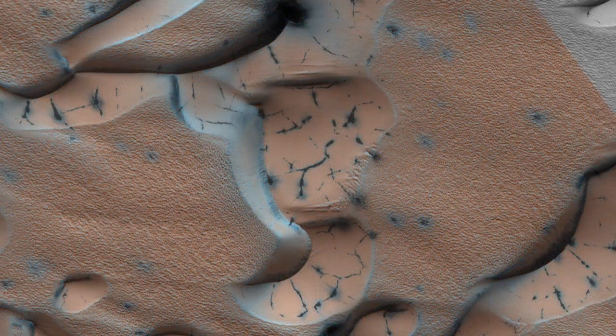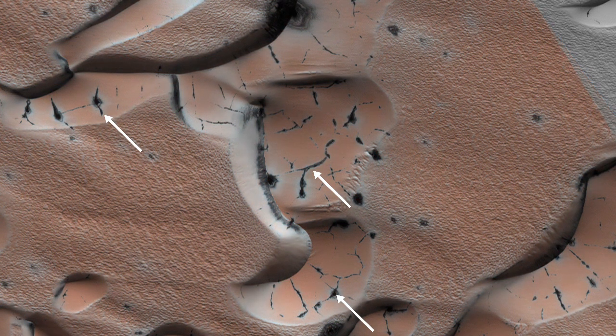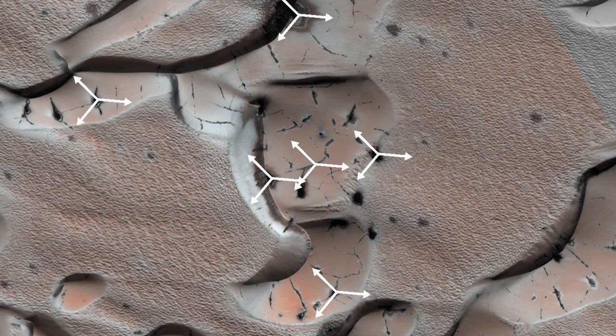Let's watch that whole sequence again. We start with ice-covered dunes in the early spring. Some areas of the ice rupture and crack, allowing sand and dust to escape along with the escaping gas. The gas from the dry ice destabilizes the slopes, reshaping the dunes. This activity happens every spring in the vast dune fields of the Martian polar regions.